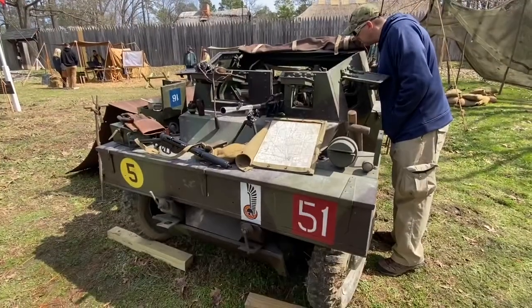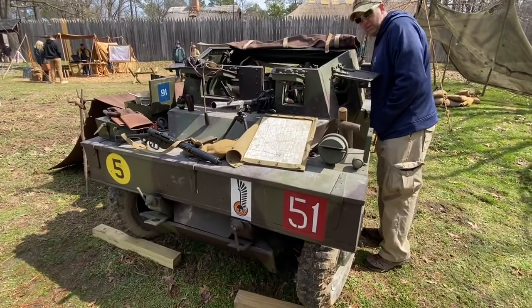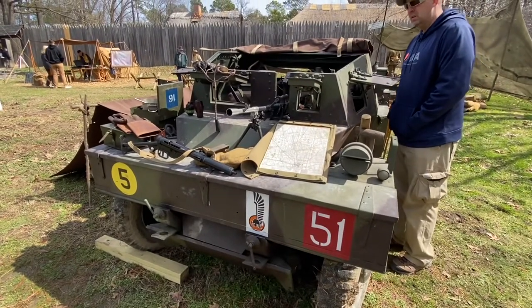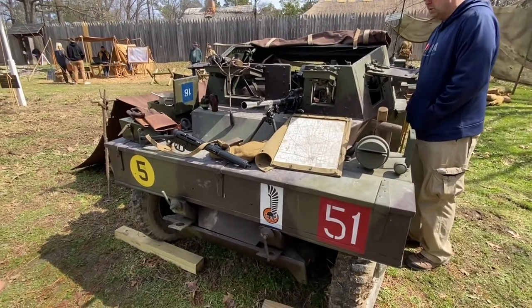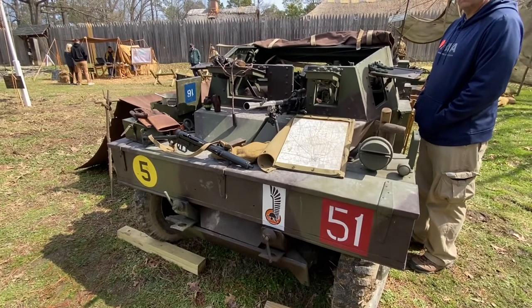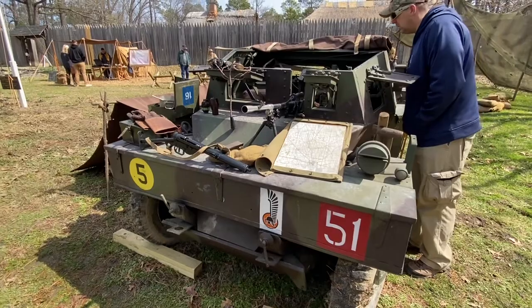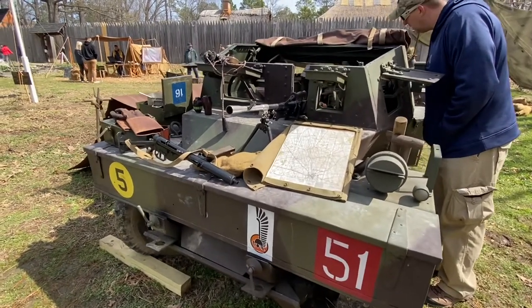Top speed is pretty much about the same — 55 miles an hour forward, 55 back. It's got a pre-selector transmission on it, so it's not your typical standard transmission, yet it's not your typical automatic transmission either. You've got to pre-select the gear you want to go into before you need to get into it.